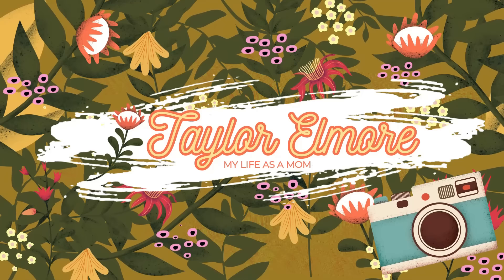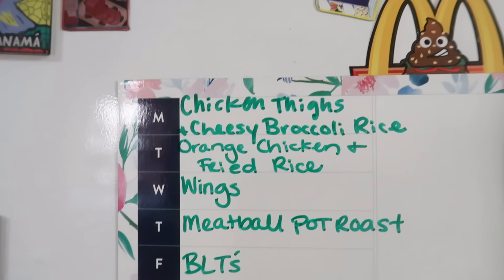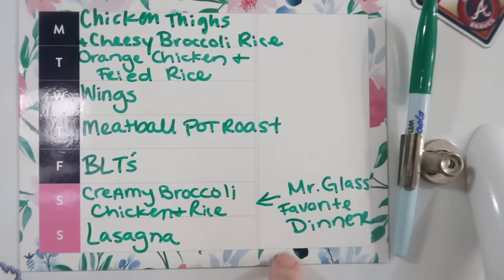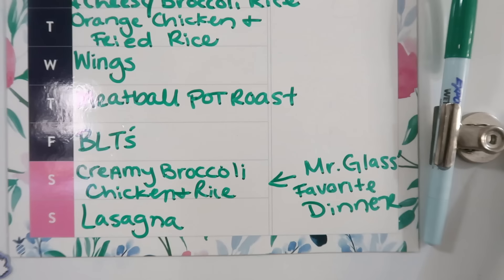Let's go ahead and show you guys the meal plan for the week, and then we'll get into the haul. Here is the meal plan: we've got chicken pies with cheesy broccoli rice, orange chicken and fried rice, wings for the Super Bowl, meatball pot roast, BLTs, creamy broccoli chicken and rice — which is Mr. Glass's favorite dinner, it has cottage cheese and spinach in it and it's very good — and then we're going to do lasagna for Valentine's Day.